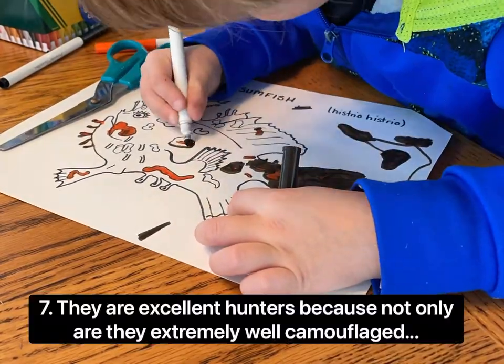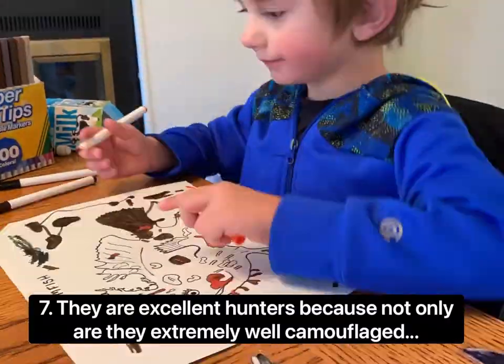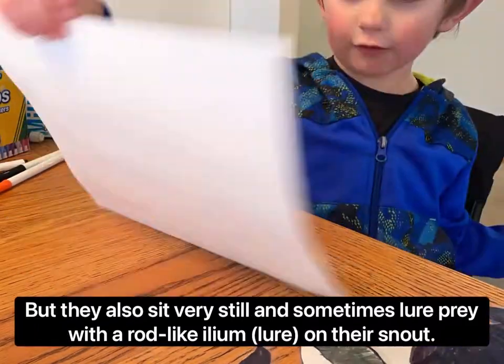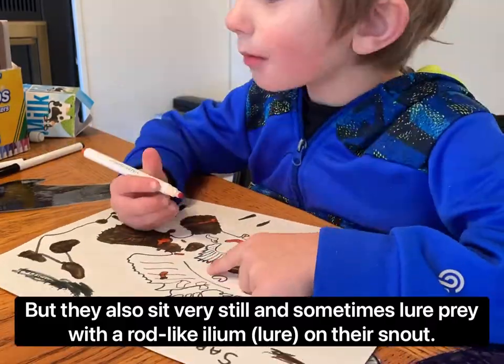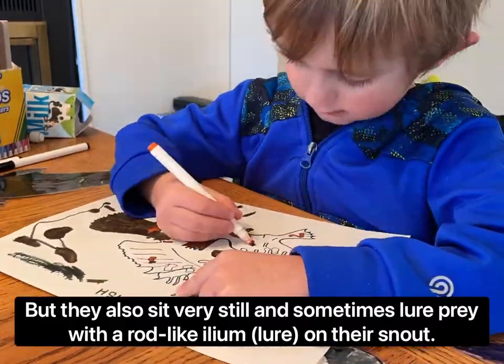They are excellent hunters because not only are they extremely well camouflaged, but they also sit very still and sometimes lure prey with a rod-like ileum or lure on their snout.